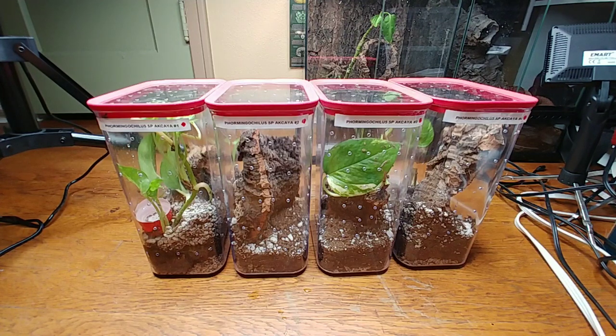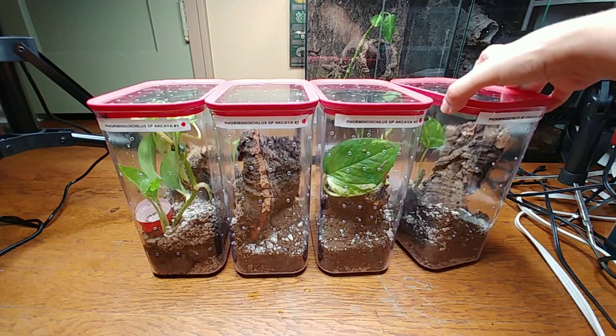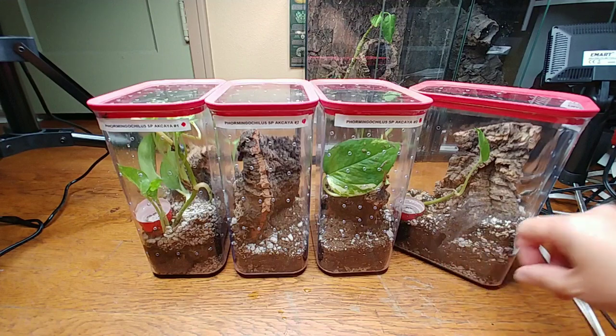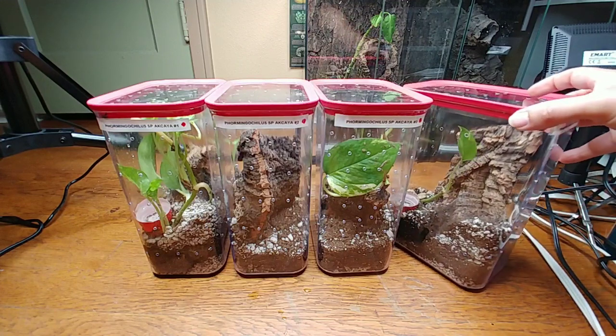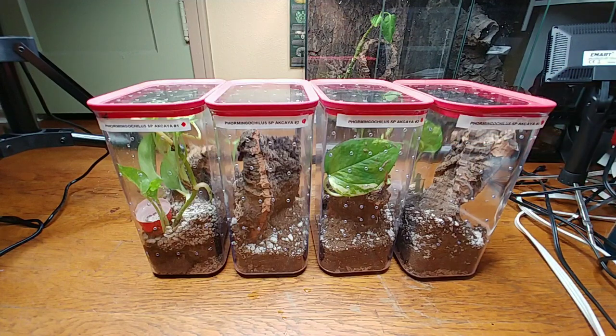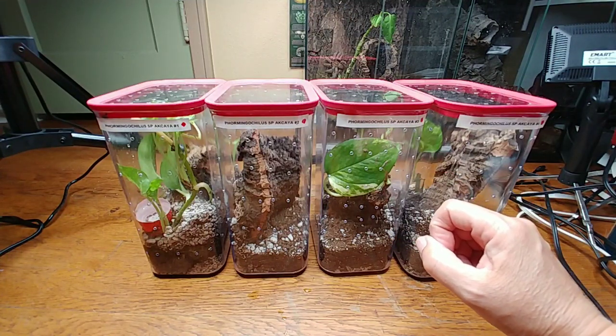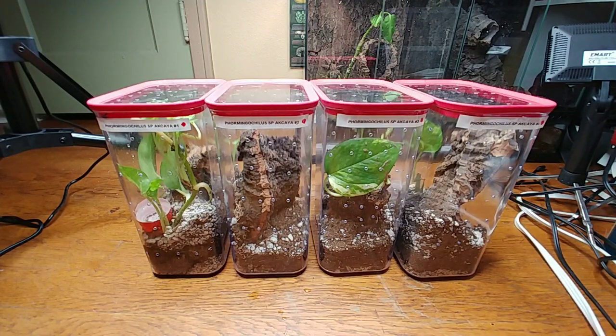They've been in these enclosures for almost a year and to me that's good. You can see there's a web tunnel here. The other night I came into the tarantula room in the middle of the night and three of them were out — surprisingly one of them was quite large. I've heard it's difficult to get a female of this species, so hopefully one of these four is female. I have tried sexing them and the one I managed to sex from a molt was probably the larger one — I think it was a suspect male.